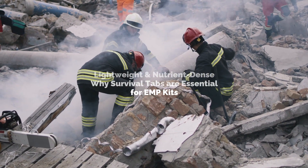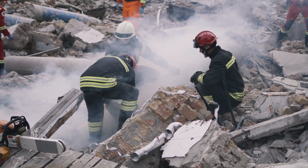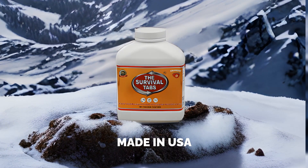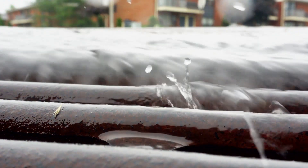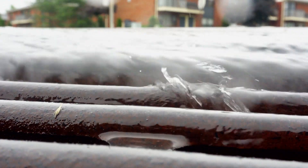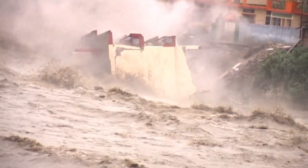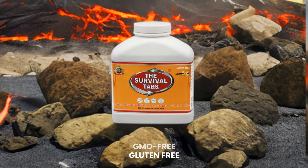For those crafting an EMP emergency kit, weight and space are key considerations. The Survival Tabs excel in both. Each tab is a powerhouse of nutrients, designed to be lightweight yet rich in essential vitamins. In scenarios where every ounce matters, these tabs are a game-changer for your survival backpack.